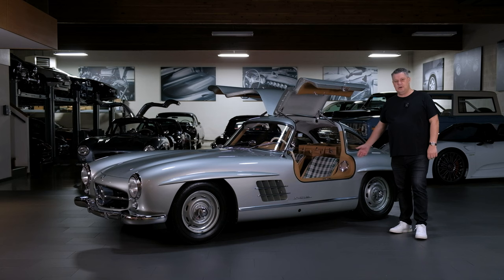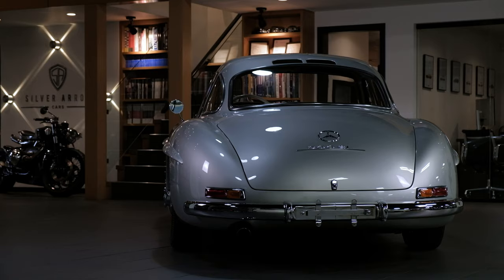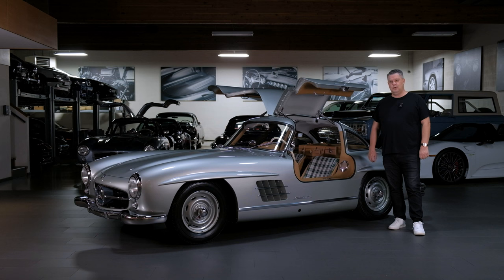Welcome to our stunning 1956 Mercedes-Benz 300SL Gullwing. This is chassis number 225. It is a 1956 Gullwing — they made 1,400 total 300SL Gullwing variants, and in 1956 they made just over 300 cars.